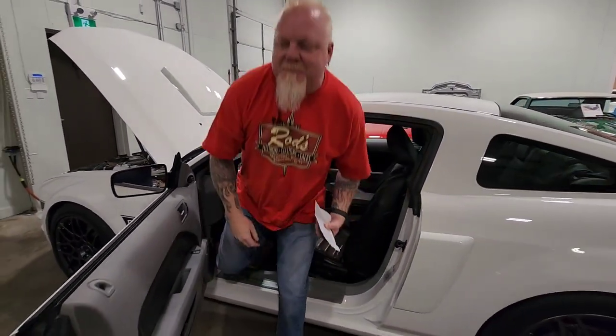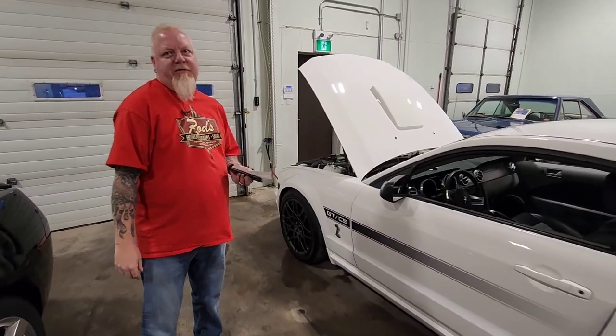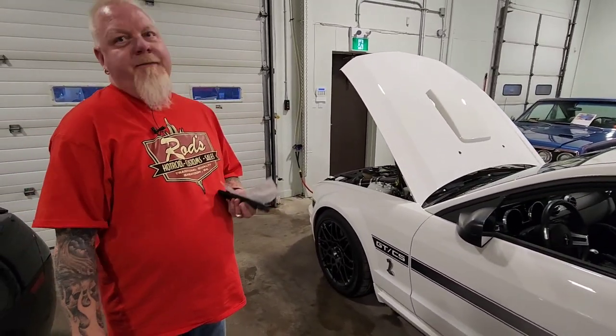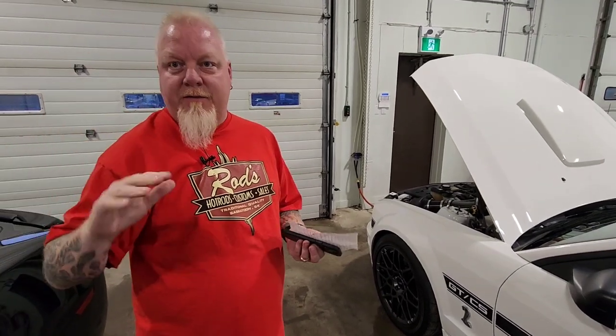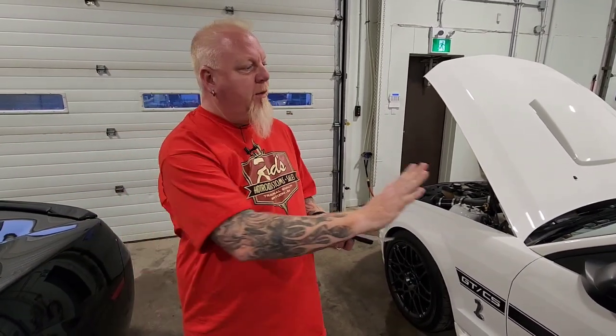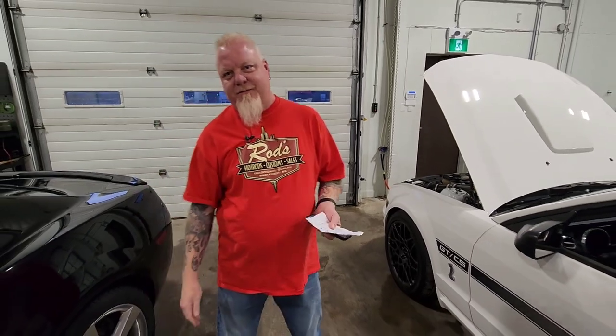Like ridiculous. I don't know how well that's going to come through in the video — the sound might just overwhelm the little microphones we're using, but it sounds unbelievable. I got my second ticket just the other day. Can you imagine this on the road? It'd be a ticket waiting to happen. But it's still pretty cool.